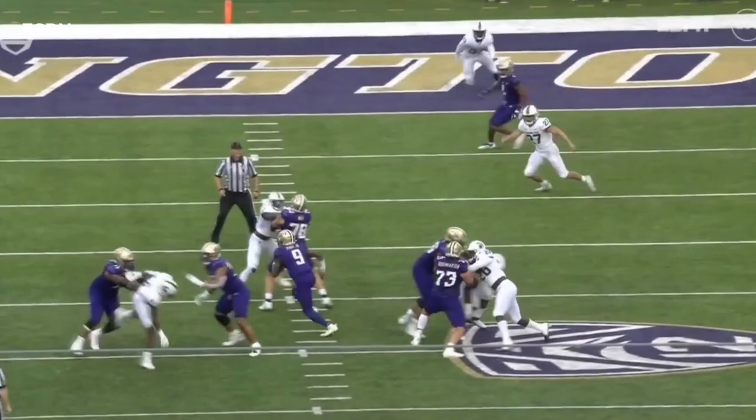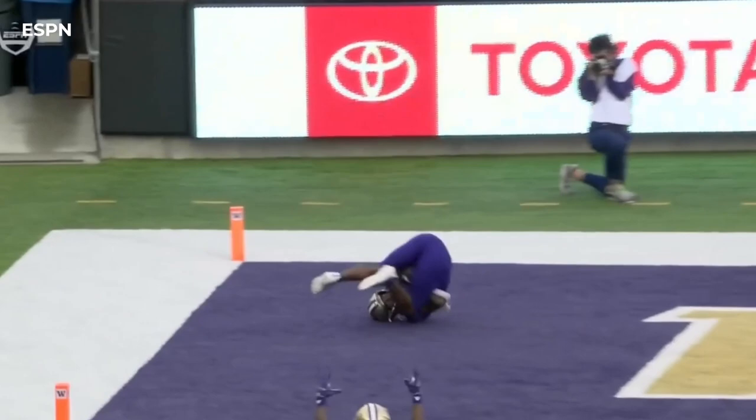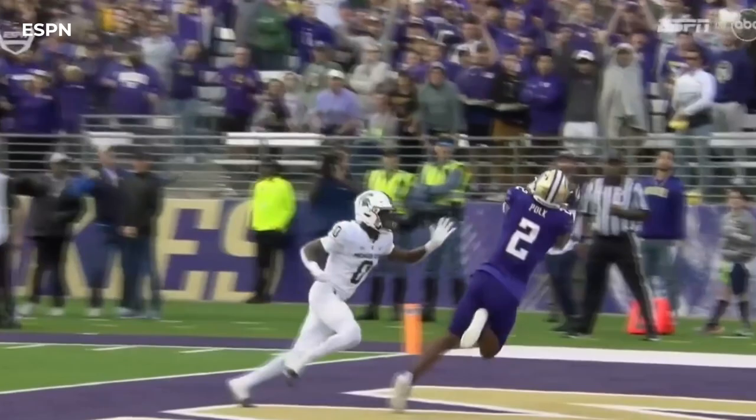Yeah, they spread it out. He wanted to make a throw, he didn't — he breaks the pocket and finds his receiver in the end zone right there.